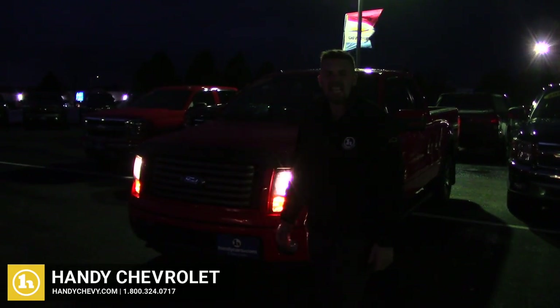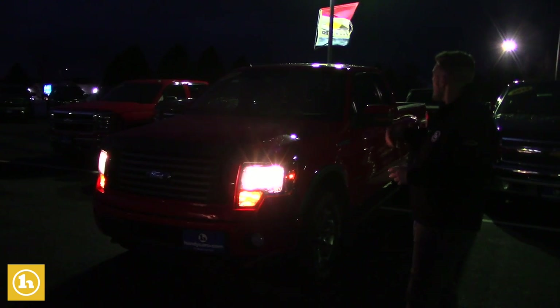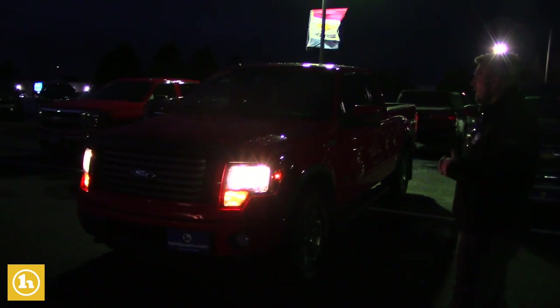Good evening Jason, this is Brent here at Candy's Chevrolet. I first want to thank you for inquiring with us. We just spoke on the phone. I want to send you a quick video on the 2012 F-150 that you inquired on.